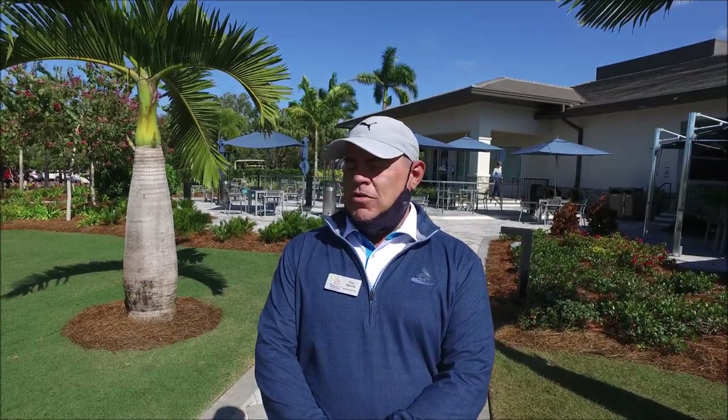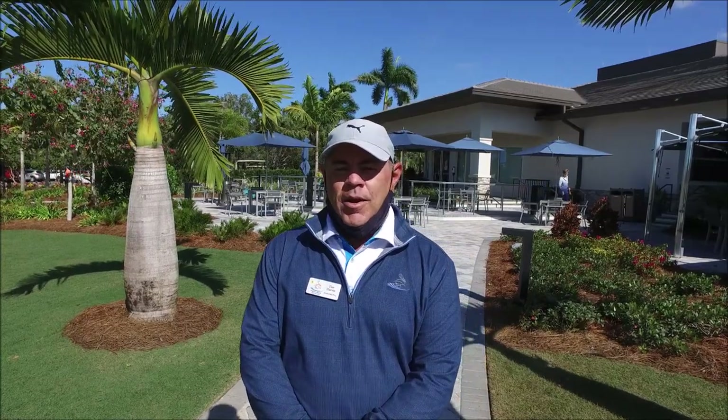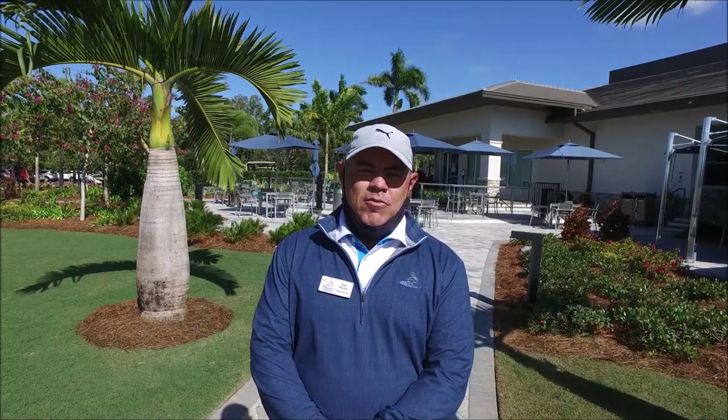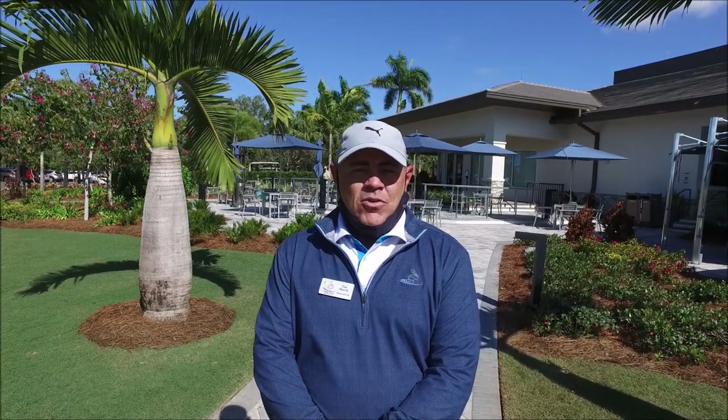Today I wanted to take a little tour of the golf operation, starting in the golf shop and talking about the driving range, the golf course, and the bag drop. We have a lot of new members coming in that I've gotten to meet, a lot of returning members, and some of you are returning a lot later than normal with travel restrictions due to COVID. We have a lot of members that still haven't been able to come down yet, whether they're in Canada, over in England, overseas, or just because travel restrictions haven't come down.